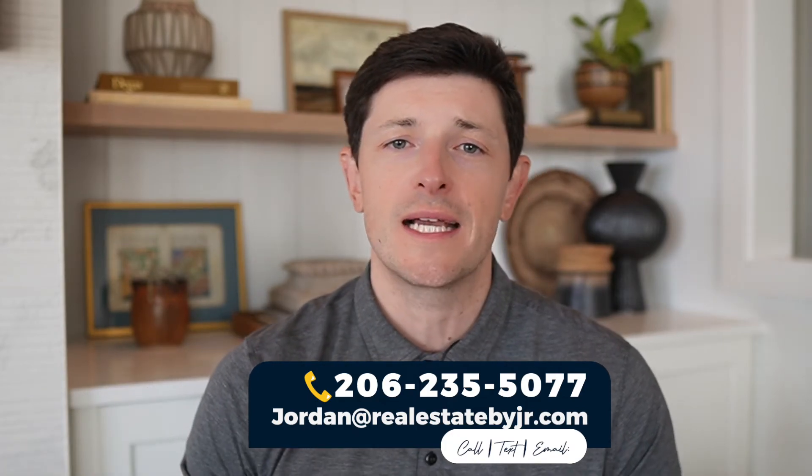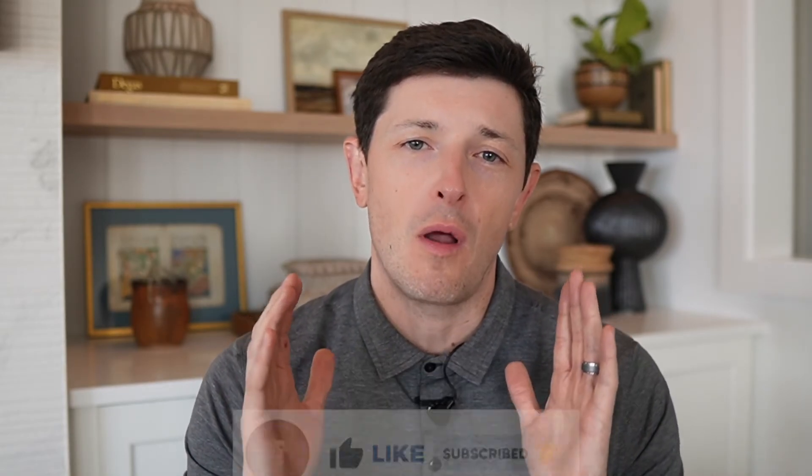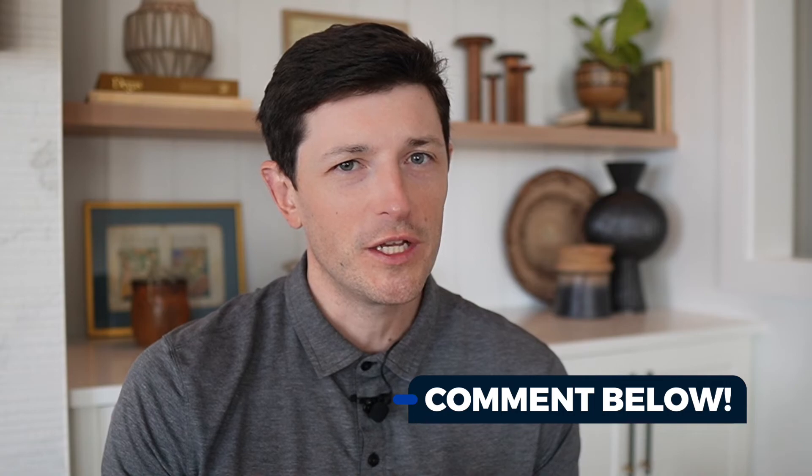So there you have the eight things you must know before listing your house in Seattle. If you're looking to sell soon and want help from an expert, my contact information is below — feel free to call, text, or email me anytime, or schedule a call by clicking the link below. If you got value from today's video, please hit that like button, leave a comment, and subscribe to my channel. Now that you have some great tips on selling, where are you moving next? If you're staying in the greater Seattle area and want to know about great cities to consider, check out my next video where I walk you through the best neighborhoods in Bellevue, Washington.